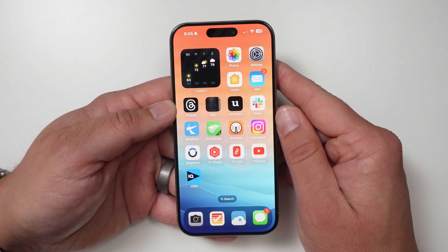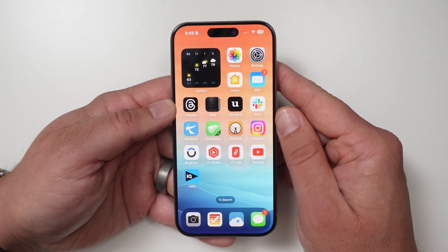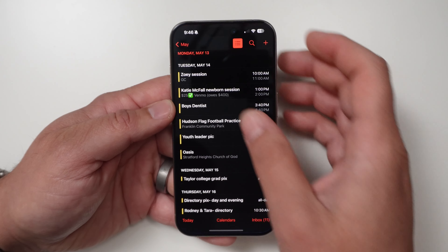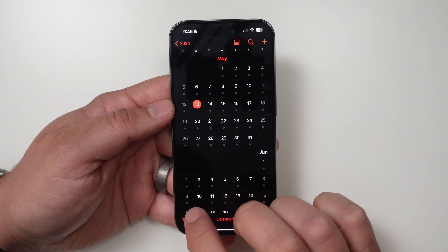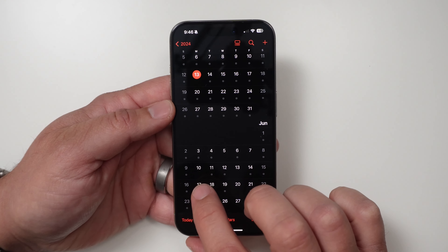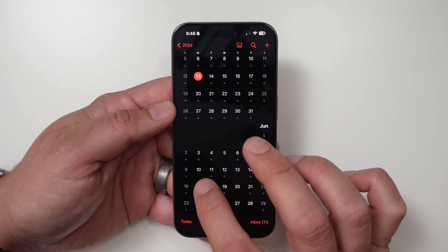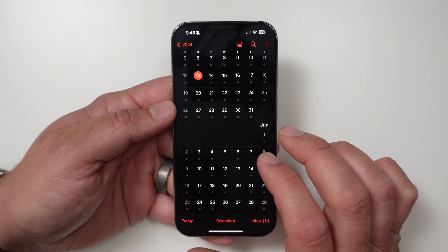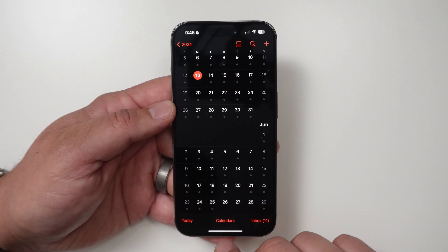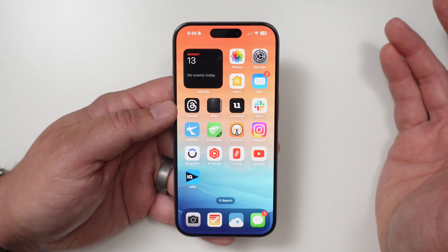Apple today released iOS 17.5, and in this one there's actually more new stuff than I would expect this close to WWDC. If you didn't know, WWDC is coming up very soon — if I go into the calendar I can show you right here, it starts on the 10th. So we're going to see the first look of iOS 18 on the 10th.